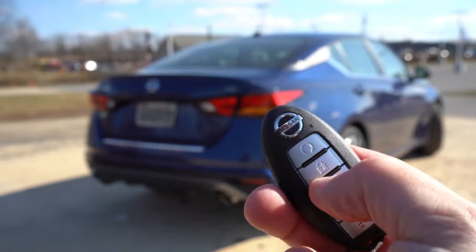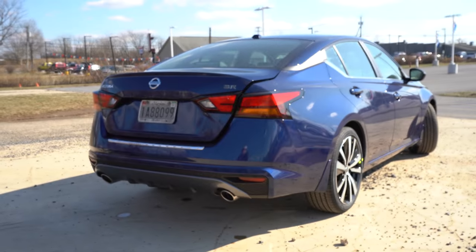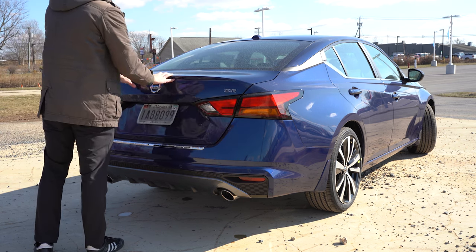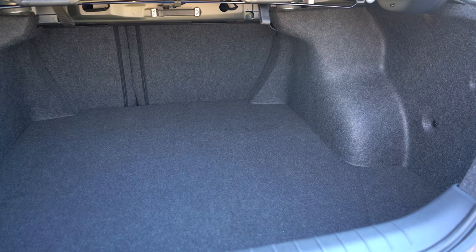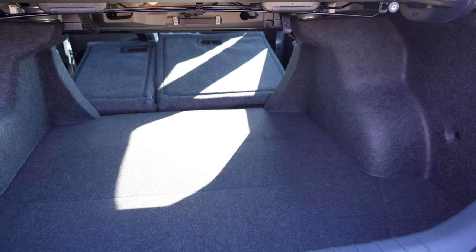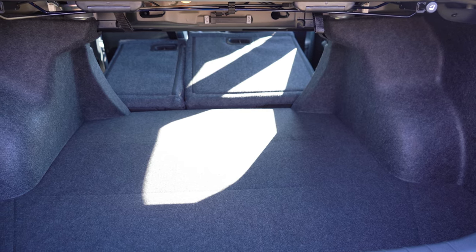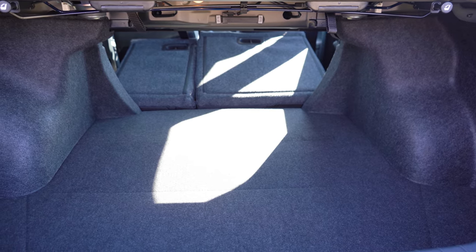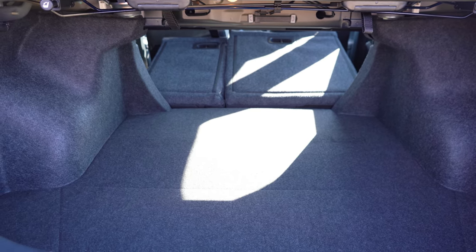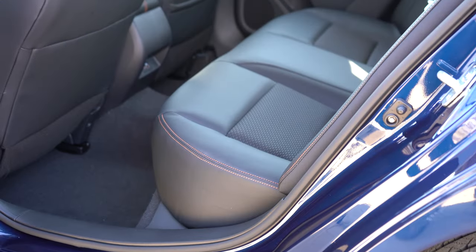Now around to the rear trunk, there are three ways to open it: a button on the key fob, a button near the driver's left knee, or a button on the trunk itself. Once opened, cargo capacity comes in at 15.4 cubic feet. There is also a 60/40 split-folding rear seat for extra space. The cargo area includes cargo lighting, and underneath the floor you'll find a spare tire.